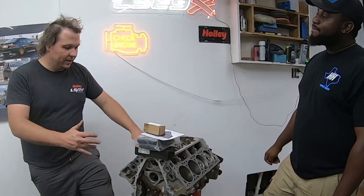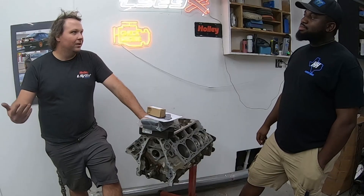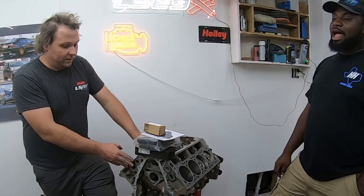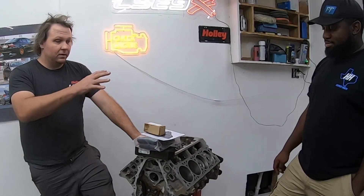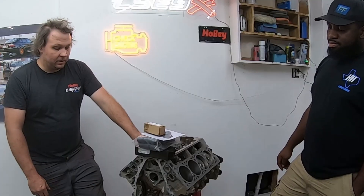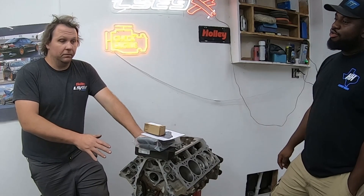Most of the time when you pick up an LT pullout it's $3,000 to $6,000 depending on what it's out of and mileage, and people get scared away. They see a $600 LS long block and think they can finish the build for a grand — but that's not the case. If you spend $4,000 on an LT pullout, it usually comes with a lot of what you need: primarily you need an oil pan, a harness, and a swap kit to bolt it in, plus the usual swap items like a driveshaft and shifter.